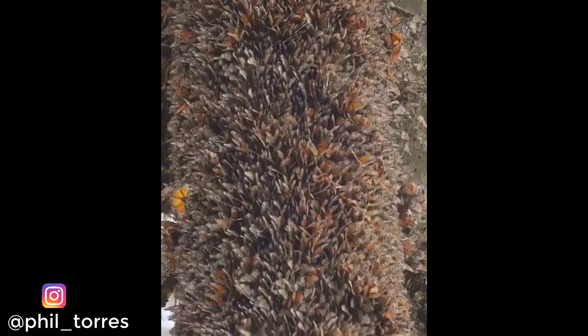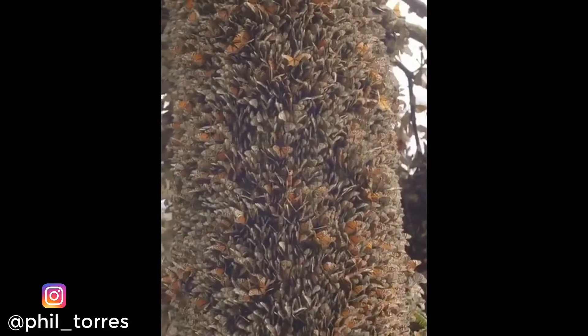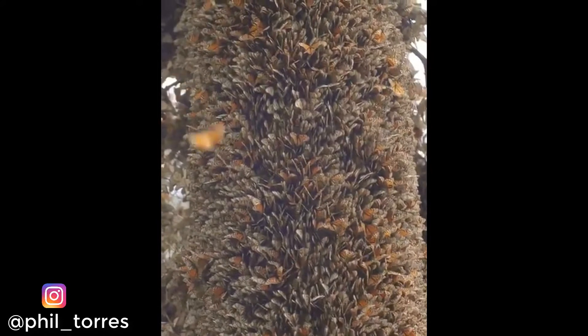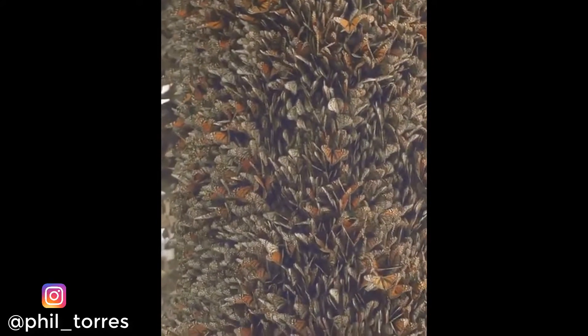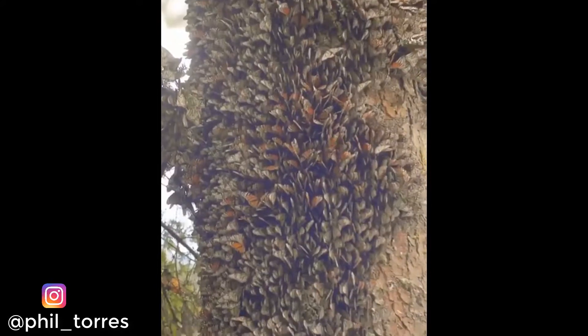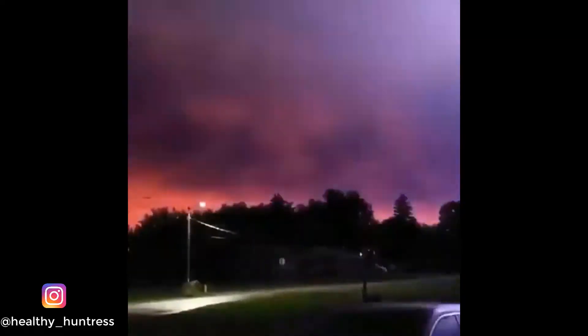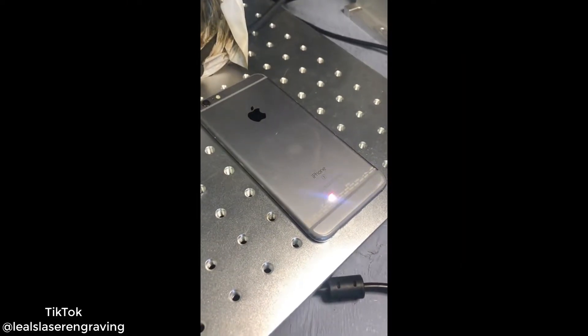A tree blanketed in monarch butterflies. A real storm in Wisconsin.